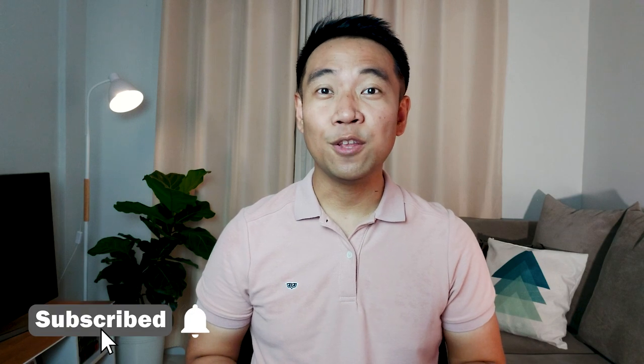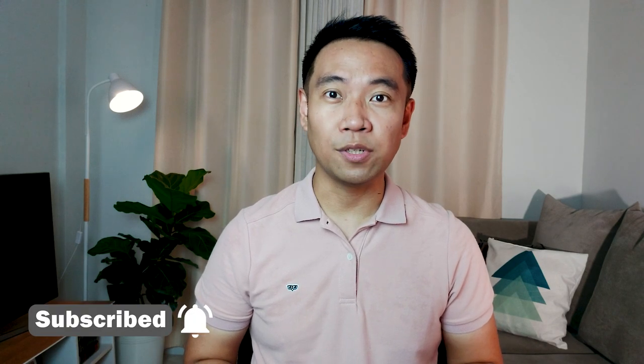Welcome back to another tax tutorial. I'm Gerard. So in my last video, I talked about Output VAT and the different types of sales for VAT purposes. If you haven't watched it yet, the video is right here and also links in the description below. So in connection to that video,